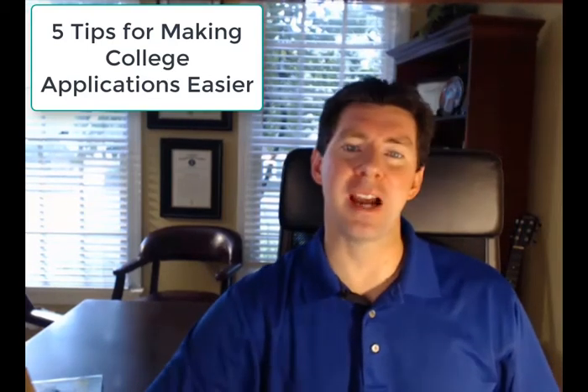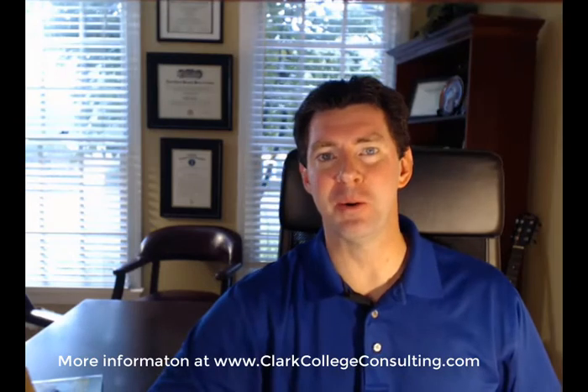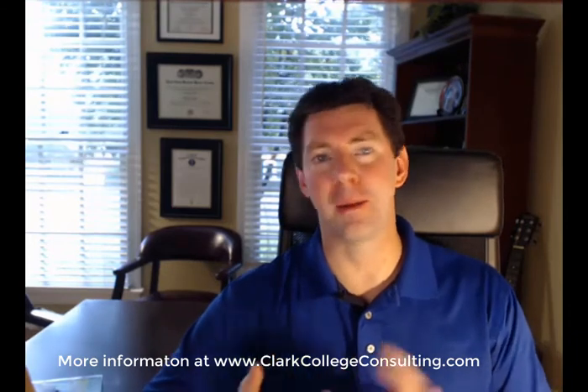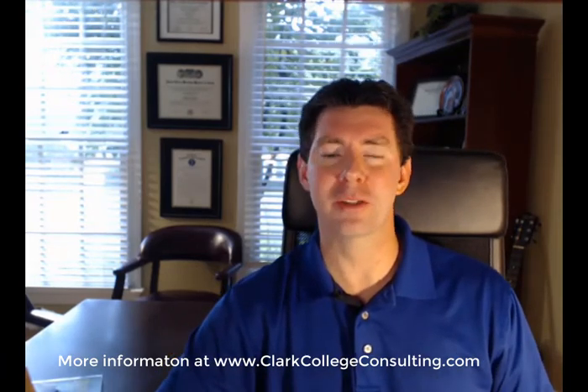I'm going to give you five tips to making college applications easier. My name is Ryan Clark. I'm the founder and CEO of Clark College Consulting and Clark College Planning. I've helped over 1,200 families with selecting, applying, and getting into their dream school for less than they ever dreamed possible. Today, I want to go over some tips to help you through this crazy process of the application cycle.